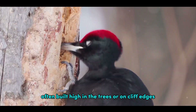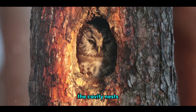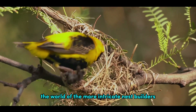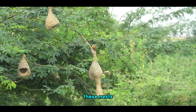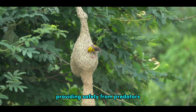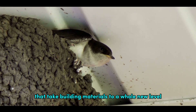These platform nests are often built high in the trees, or on cliff edges, providing a vantage point and protection from ground-based predators. The cavity nests, on the other hand, offer shelter and concealment within tree trunks or rocky outcrops. Consider the weaver bird, aptly named for its ability to weave elaborate nests out of grass and twigs. These nests, hanging from tree branches, are a marvel of natural engineering, providing safety from predators and a comfortable space for raising their young.